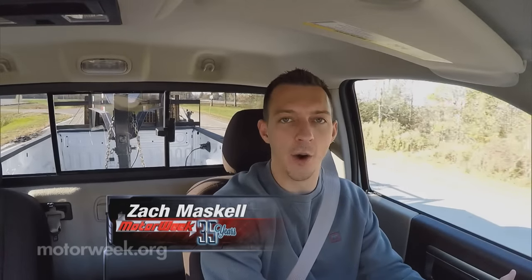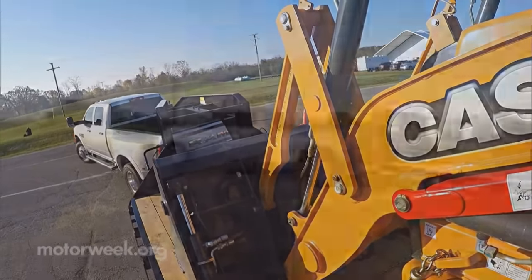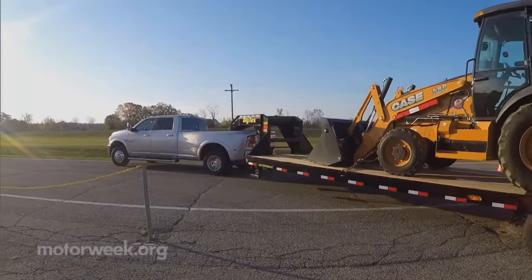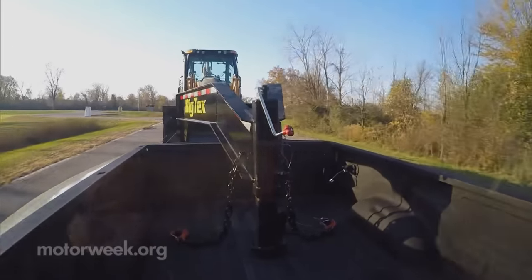If you're even in the market for a heavy-duty truck, you're going to be expecting a lot. The Cummins Turbo Diesel definitely delivers. It's got best-in-class torque with 900 pound-feet and best-in-class towing with over 31,000 pounds. I know I'm towing, but it just does it with such ease.